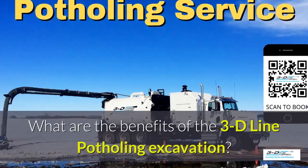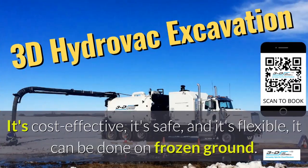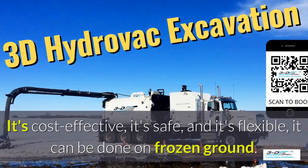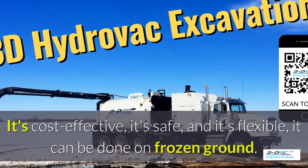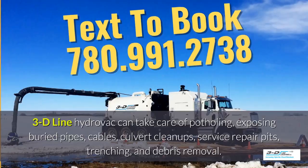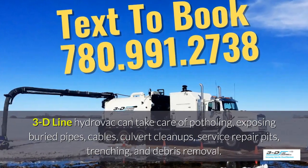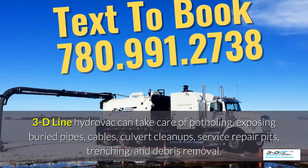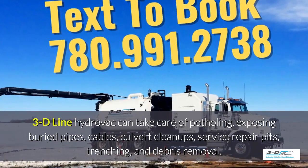What are the benefits of 3D Line potholing excavation? It's cost effective, it's safe, and it's flexible. It can be done in frozen ground, up to 40 below zero. 3D Line HydroVac can take care of potholing, exposing buried pipes, cables, culvert cleanups, service repair pits, trenching, and debris removal.